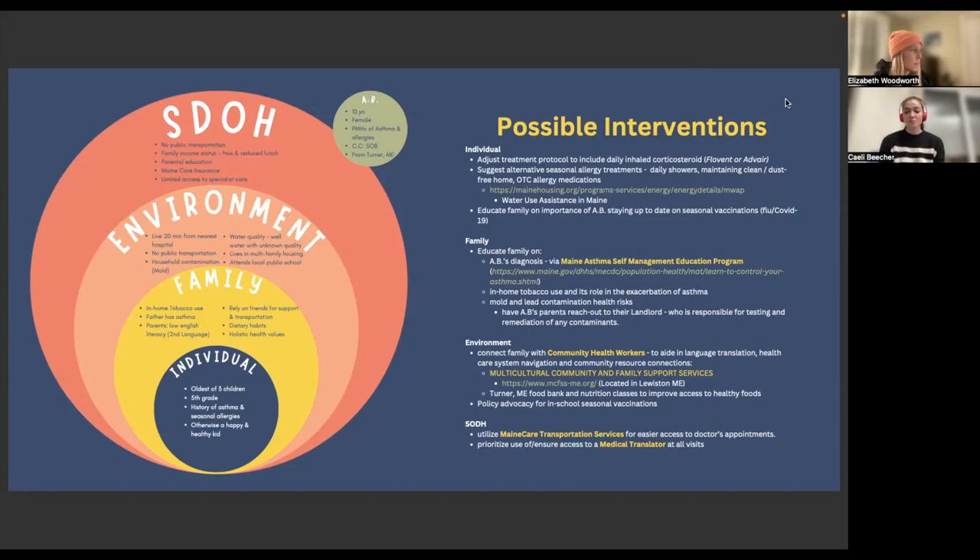A.B.'s parents are both smokers who have holistic healthcare ideals. They live in a multifamily home and may have unknown triggers in both the house and their water quality. The family does not have access to a personal car, nor is there public transportation locally, so they rely on other families in their building for childcare and transportation. There is limited access to specialist care in their area; however, they are within 20 minutes of the nearest hospital.